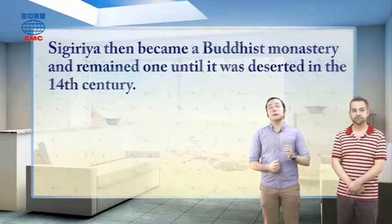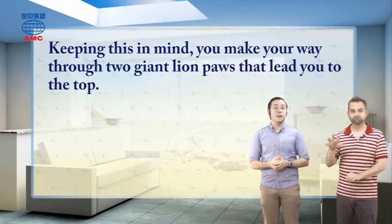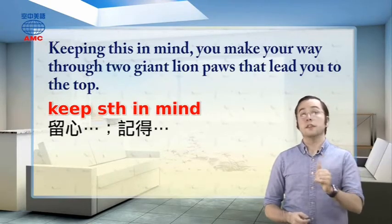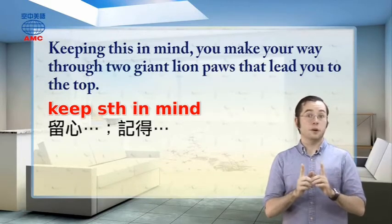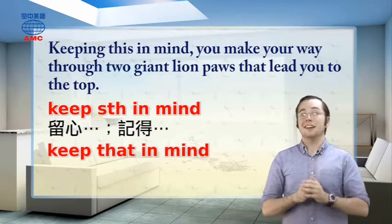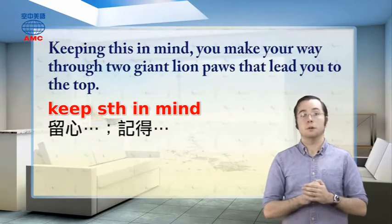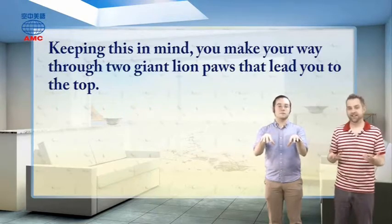The article tells us: keeping this in mind, you make your way through two giant lion paws that lead you to the top. The phrase to keep something in mind means to remember or think about something while you're doing something else — we use it when we want to make sure someone doesn't forget something. In this case, we're being asked to keep in mind that the site was once a Buddhist monastery, and to behave with the right amount of respect while visiting. As you go up, you see these two big lions' paws.